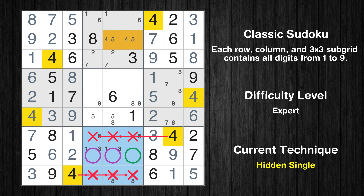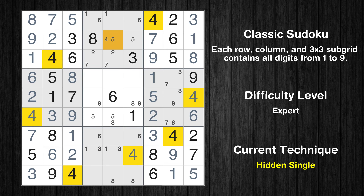In the eighth block, the number 4 can be placed. Please note that the cells marked in purple contain number pairs. Only one position left in the second box where value 4 can be placed.